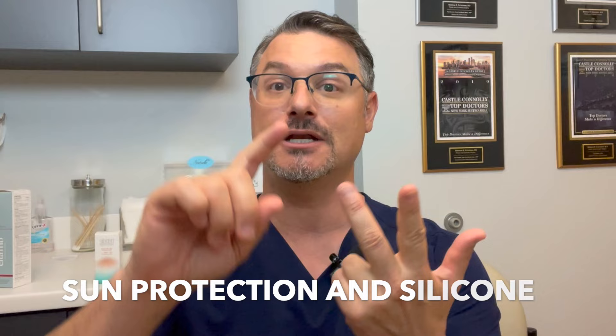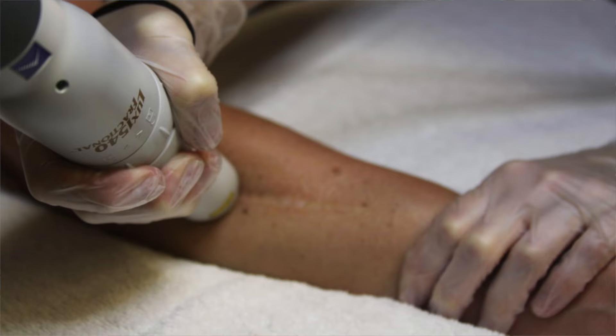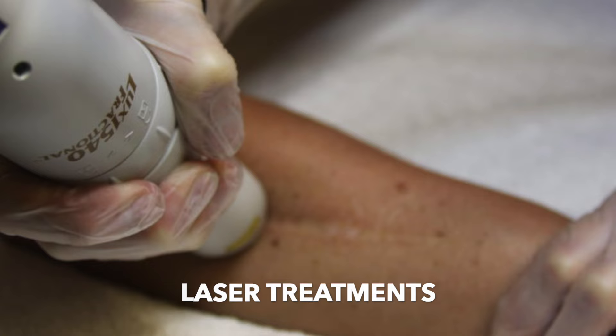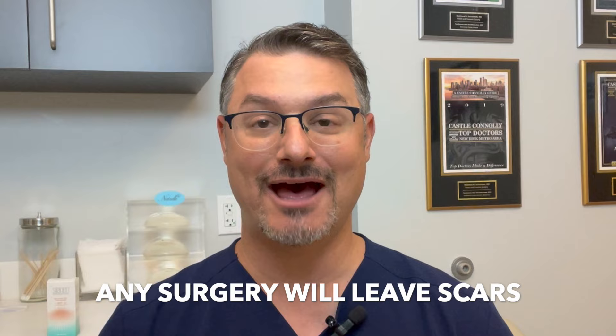There are some other things you can do if you're really trying to get even better scar quality, or if you're known to make bad scars and want to be more aggressive. There are lasers — treatments we can do to the healing scar usually within the first month to help prevent it from getting bad. And if you're someone who makes thick or raised scars — hypertrophic scars or keloids — there are situations where we will inject steroid into the scar to help flatten it. But keep in mind that there's no surgery that will be completely scar-free.